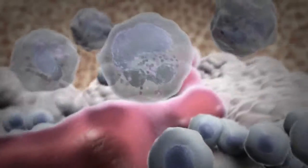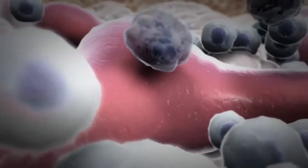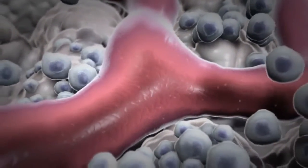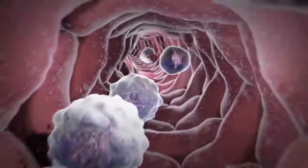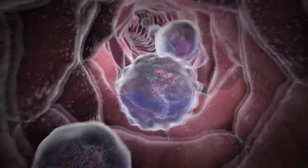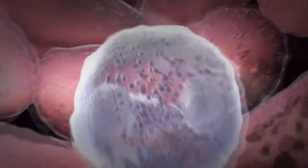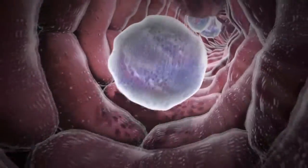Mature neutrophils do not divide. New neutrophils are constantly formed in the bone marrow where they develop and mature. Mature neutrophils are released into the blood where they circulate for 3 to 12 hours, and then move to other tissues where they survive only 2 to 3 days. These mature neutrophils can be found in large and small blood vessels as well as in the tiny capillaries in different tissues.